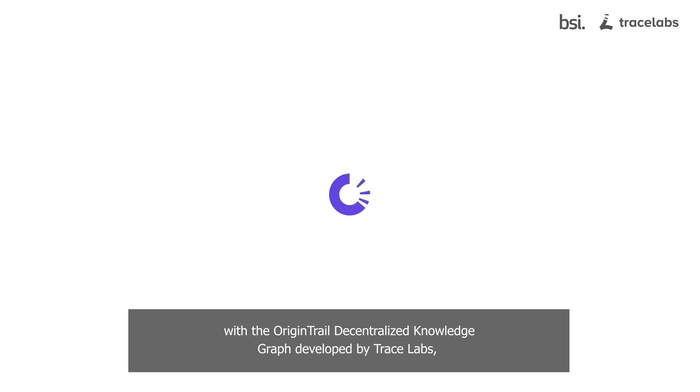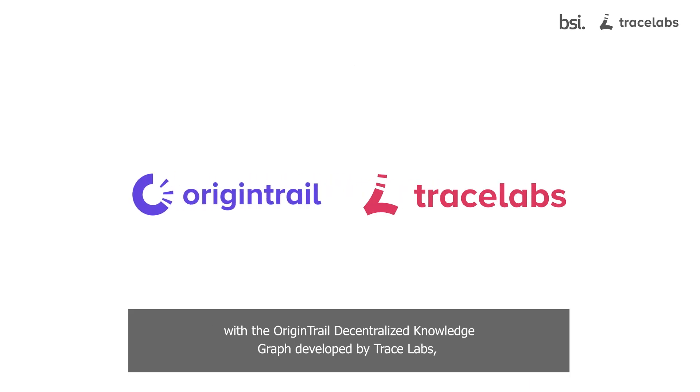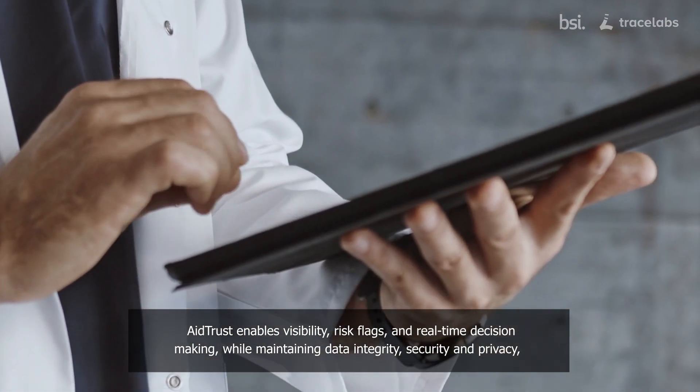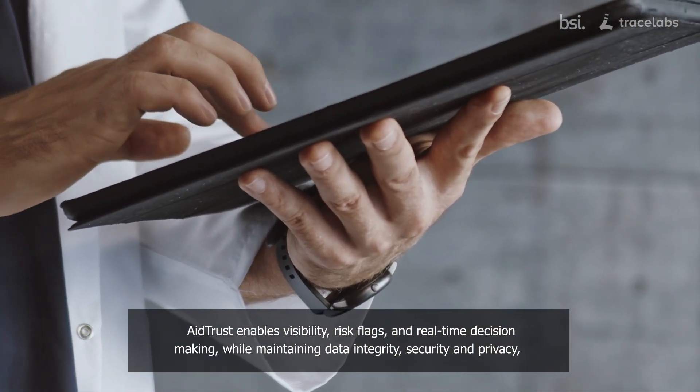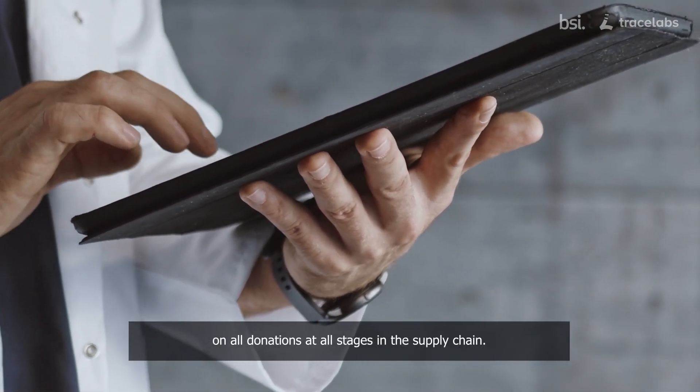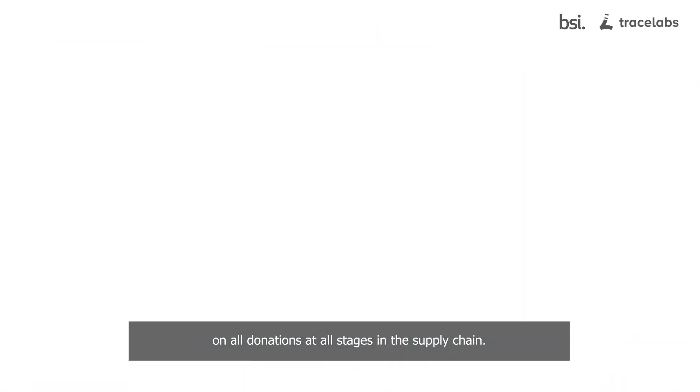With the OriginTrail Decentralized Knowledge Graph developed by Trace Labs, Aid Trust enables visibility, risk flags, and real-time decision-making while maintaining data integrity, security, and privacy on all donations at all stages in the supply chain.